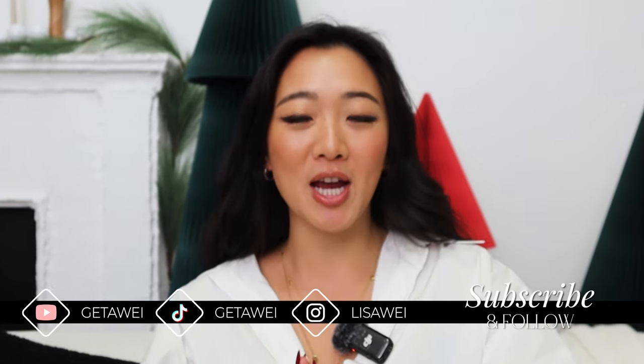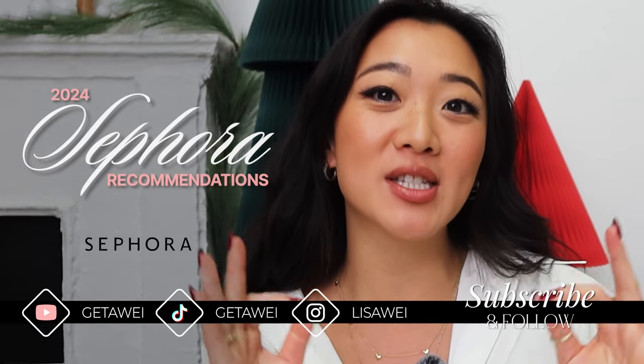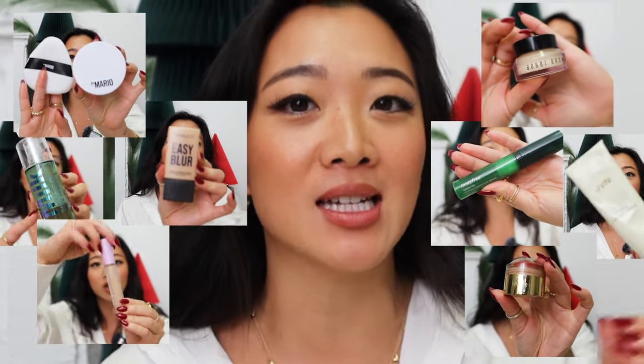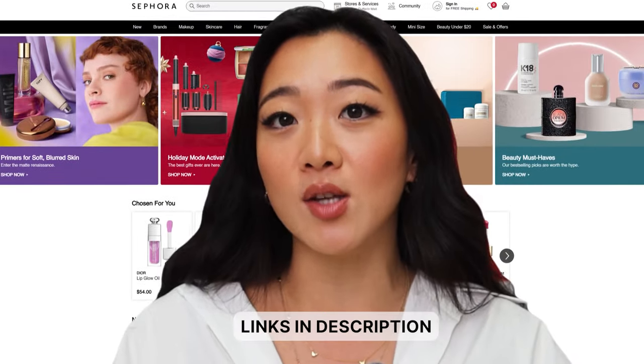Hello guys, welcome back to my channel. If you guys are new here, my name is Lisa and today I'm doing my first ever Sephora recommendations video. I'm so excited to do this video because I've had a lot of new products in the last year that I'm absolutely in love with, so I just thought I would give you some of my favorite items of the year.